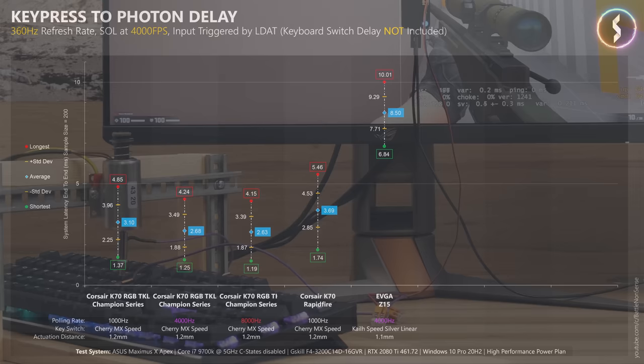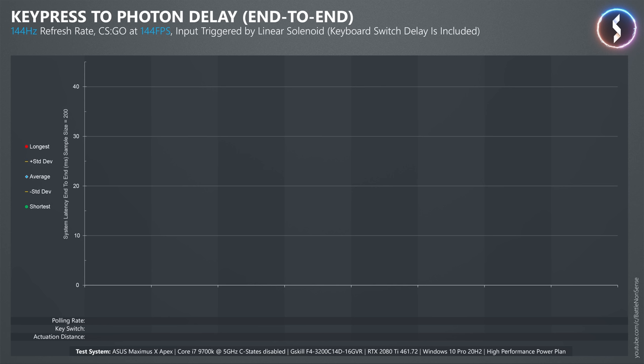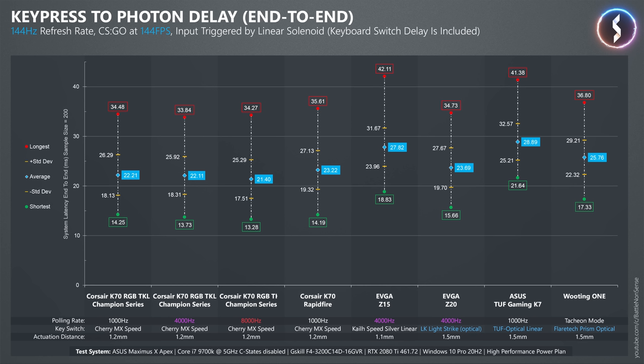Now let's move to the CSGO test. For this test I use a linear solenoid to press the key, which means that the delay of the key switch is included here. With the monitor set to a refresh rate of 144Hz and CSGO running at 144FPS, the new K70 beats the old K70, the Z15 and Z20 from EVGA, the K7 from ASUS, and the Wooting 1. When I increase the polling rate on the new K70 to 4kHz and then 8kHz, this has only a very minor impact on the delays at a refresh rate of 144Hz and 144FPS.